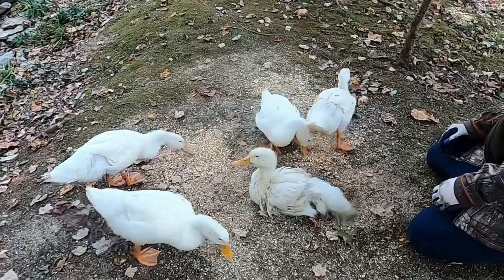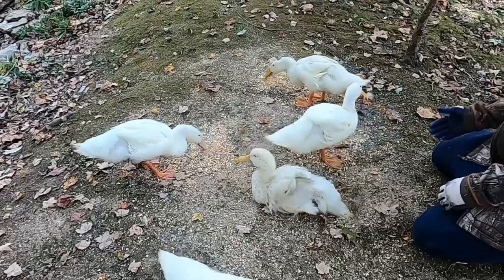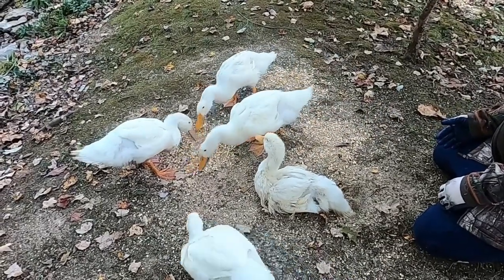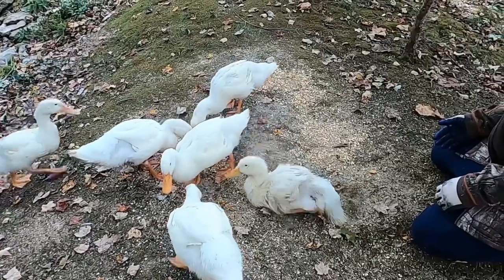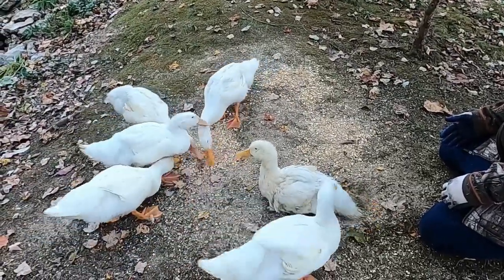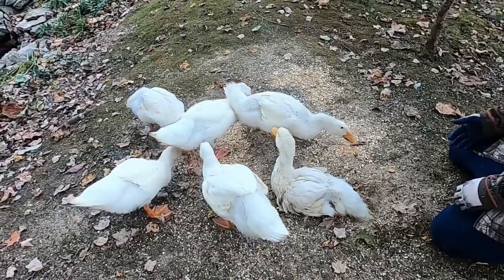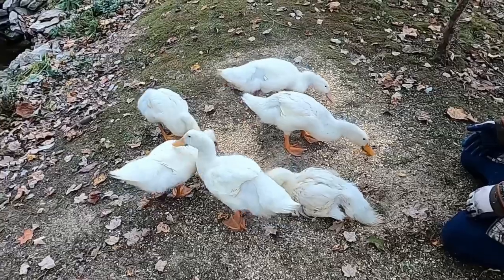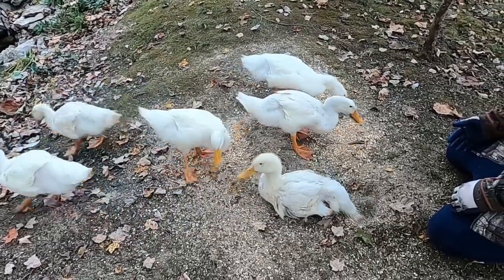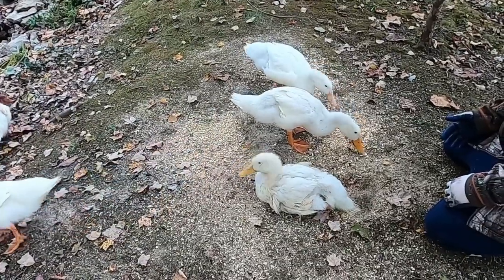She's having some difficulty standing up, and it just seems to be on the one leg. If any of you have raised ducks and have experienced this, hit us up in the comments and let us know what you were able to do to treat this.